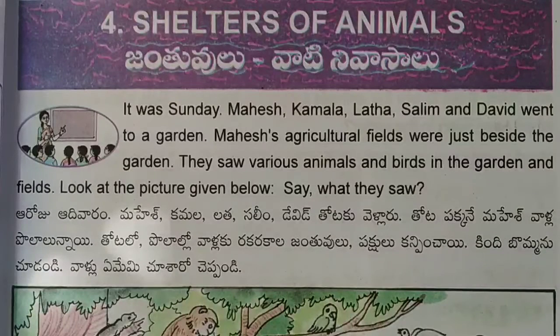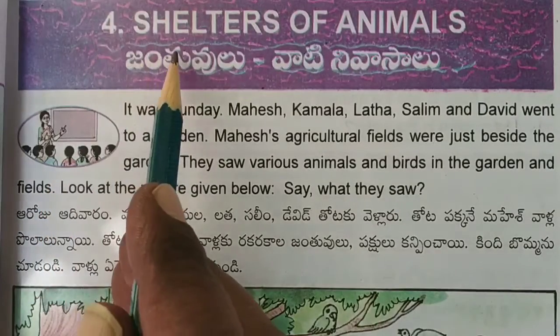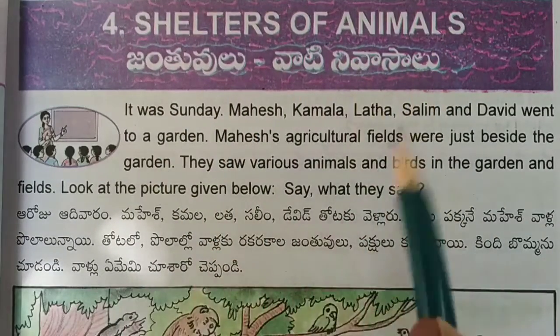Hi children, open your EBS book, page number 41. Here is the fourth lesson: Shelters of Animals — Jantulu Vati Nivasalu.